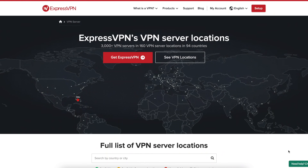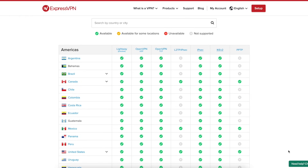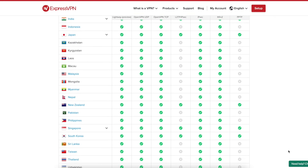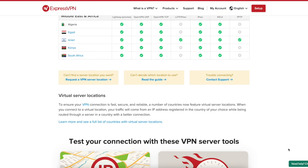ExpressVPN boasts over 3,000 servers around the world and delivers these connections over a variety of VPN protocols like IKEv2, OpenVPN, and of course the impressive proprietary Lightway protocol that I alluded to before.